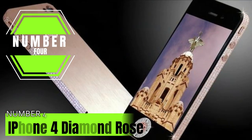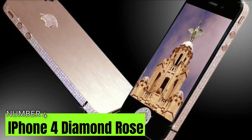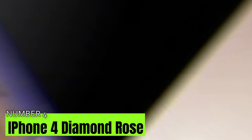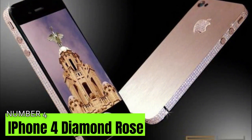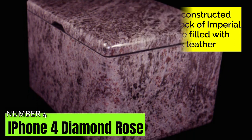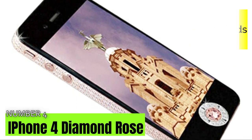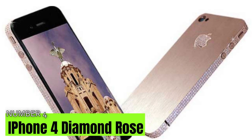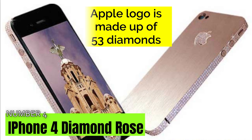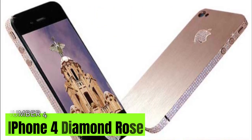Number 4: iPhone 4 Diamond Rose worth $8 million. The iPhone 4 Diamond Rose is another luxurious phone designed by Stuart Hughes and one of the world's most costly diamond smartphones. The handset comes in a 7-kilogram chest constructed of a single block of imperial pink granite filled with nubuck leather. It has a pink gold bezel with 500 diamonds equivalent to 100 carats on top. The Apple logo on the back is made of 53 diamonds, and only two of these 32-gigabyte versions were designed to maintain their exclusivity.